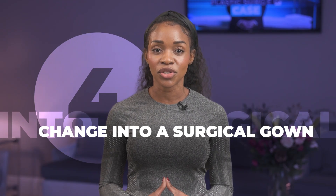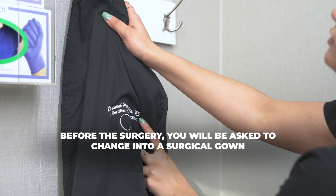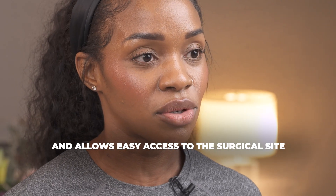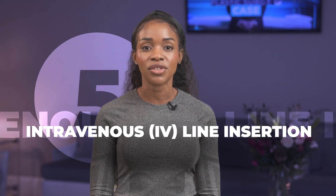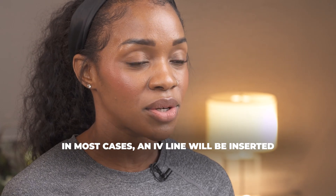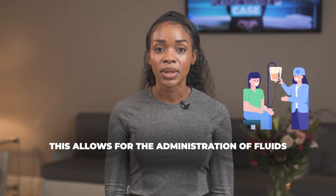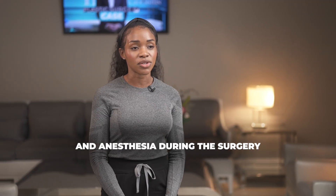Four, change into a surgical gown. Before the surgery, you will be asked to change into a surgical gown. This ensures a sterile environment and allows easy access to the surgical site. Five, intravenous or IV line insertion. In most cases, an IV line will be inserted into a vein in your arm or hand. This allows the administration of fluids, medications, and anesthesia during the surgery.